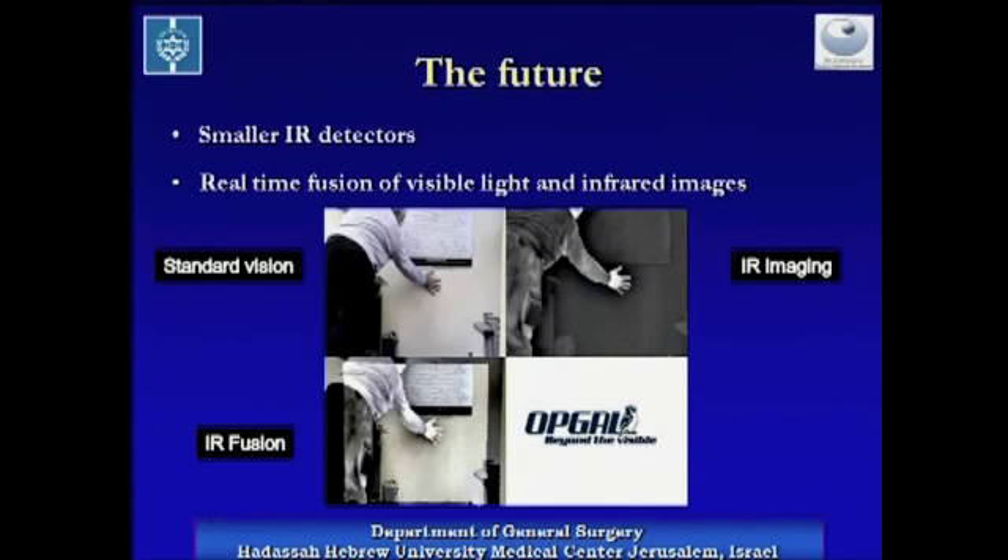In the future, smaller infrared detectors will be available. This will allow their introduction to the peritoneal cavity through a standard laparoscopic trocar. Real-time fusion of visible and infrared images, which is evolving, will enhance the capability to detect blood vessels.